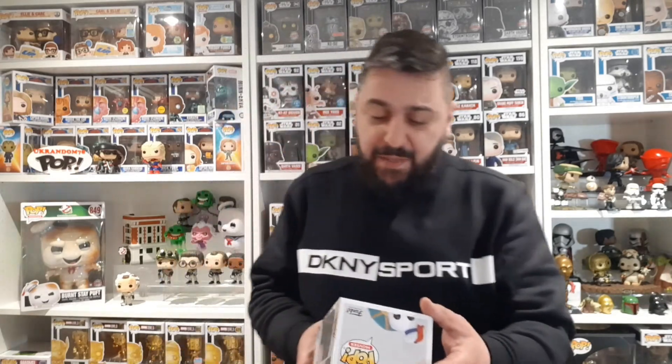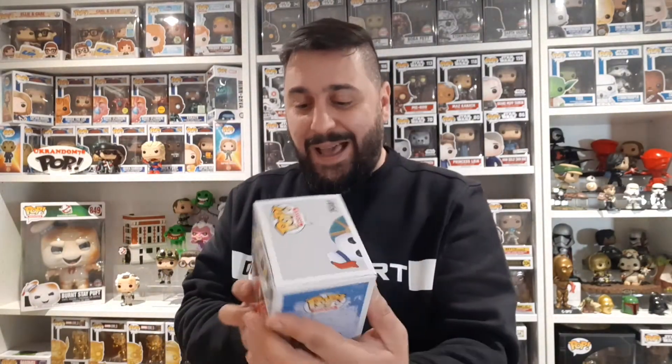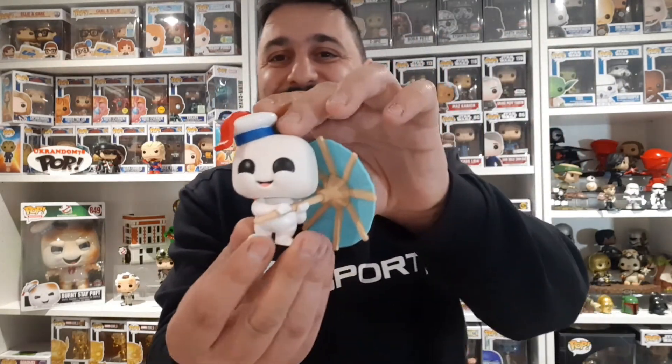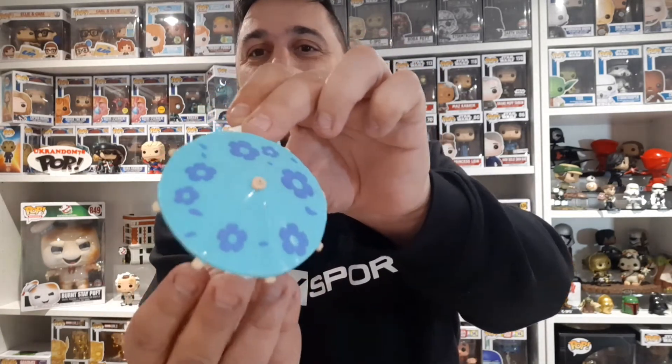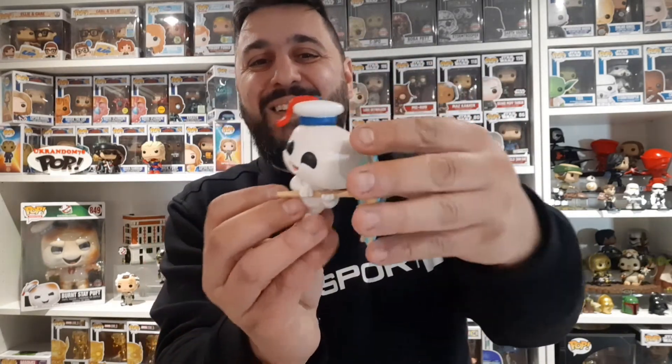Everyone has their specific brand of protector they prefer - they do what they're supposed to do. But anyway, you're not here to talk about protectors. These are going to be out of box but the protectors will come in handy for other pops. Let's get him out the box. There are so many of these mini Stay Puft characters all doing different things and I really can't wait to see the movie.